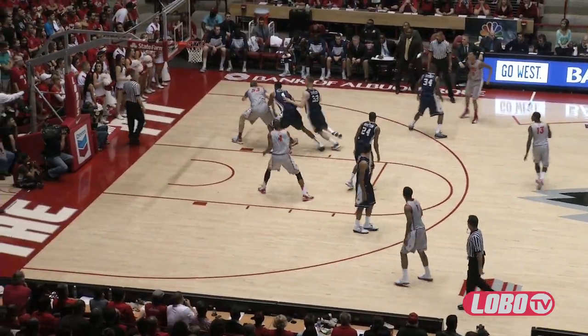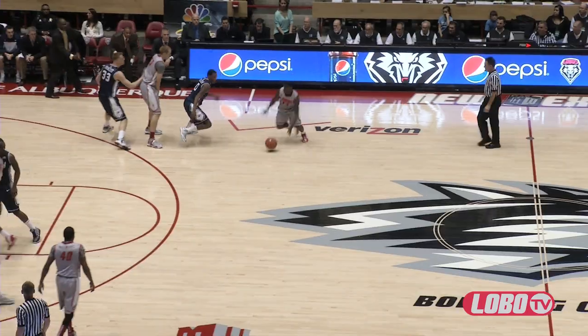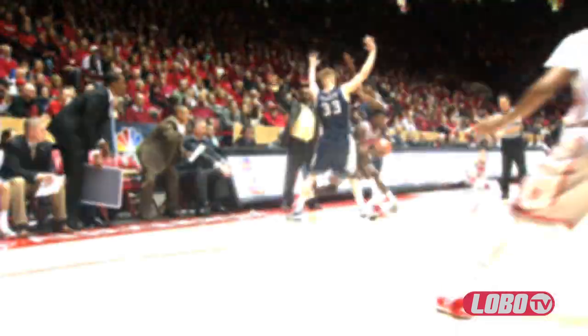Lobos in their home silver uniforms with cherry numerals, here's Kirk on the right baseline, he rattles home a hook shot. Lobos now up by one, Walker straight away for three — that's good! 19-18.